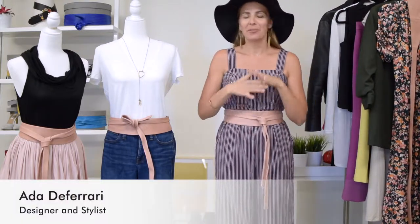Today I'm showing you how this one most talked about versatile one-size belt can be styled in the most popular fall trend color.